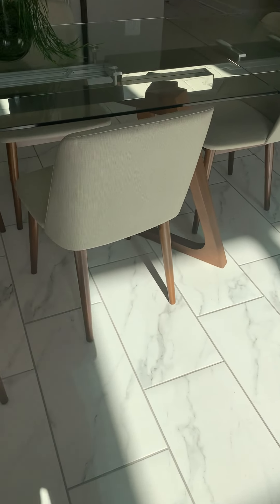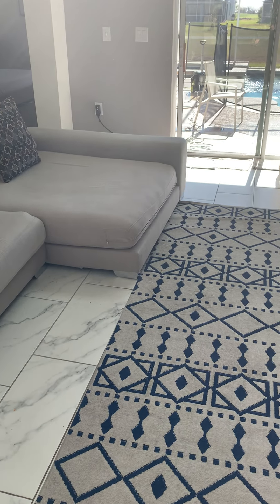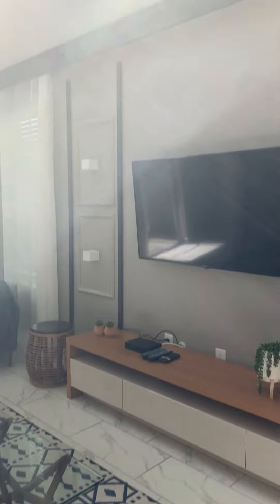The furniture needs to be cleaned a little bit. These are not fabric — they could be wiped down. This sofa could go and be replaced right away. It's so low to the ground and it's pretty worn already. But it's nice what they did with all the accents in here.